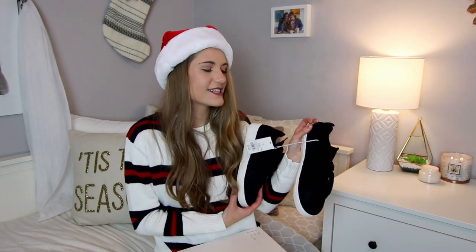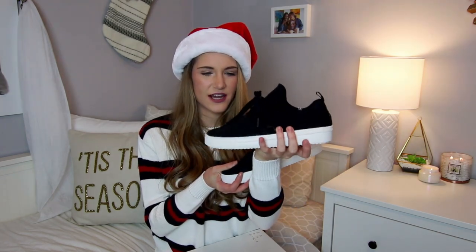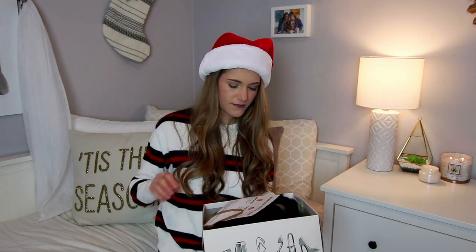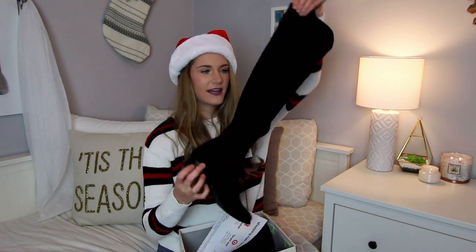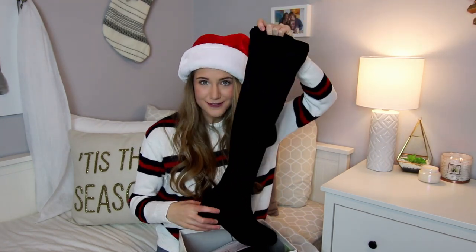My mom also got me two pairs of shoes, both from Target. The first pair is really cool black neoprene sneakers with a rubber texture on the toe — actually funny because I had bought the same shoes for my mom and we both fell in love with them. The second pair is over-the-knee boots, also from Target. I don't have a pair of really tall boots, so I'm looking forward to wearing these in winter.